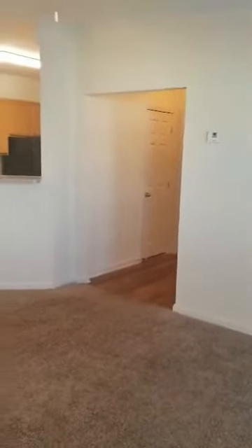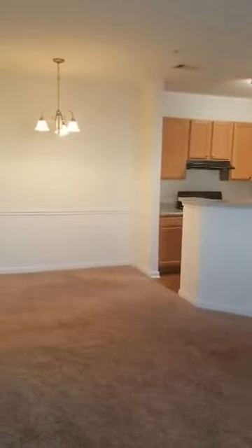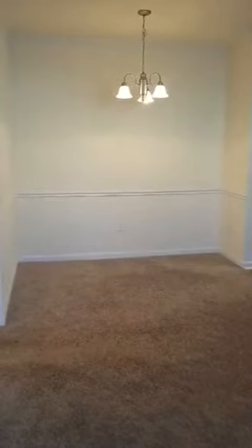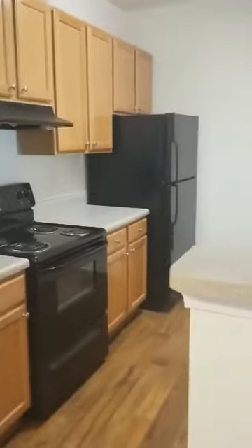As you enter the living area, you will see that it is an open concept living, dining, kitchen. The Oakwood floor plan comes with a designated dining room that is right off of the kitchen, which comes with black appliances and a wood-look vinyl.